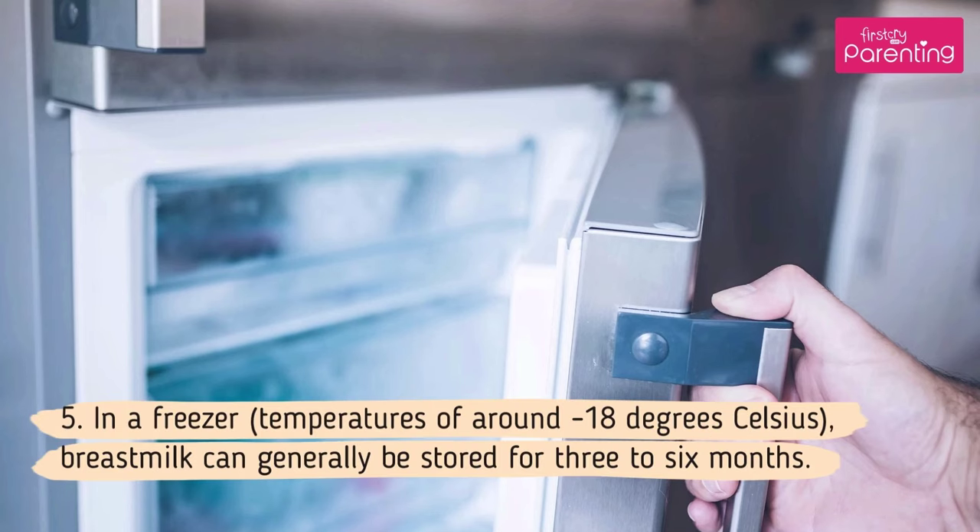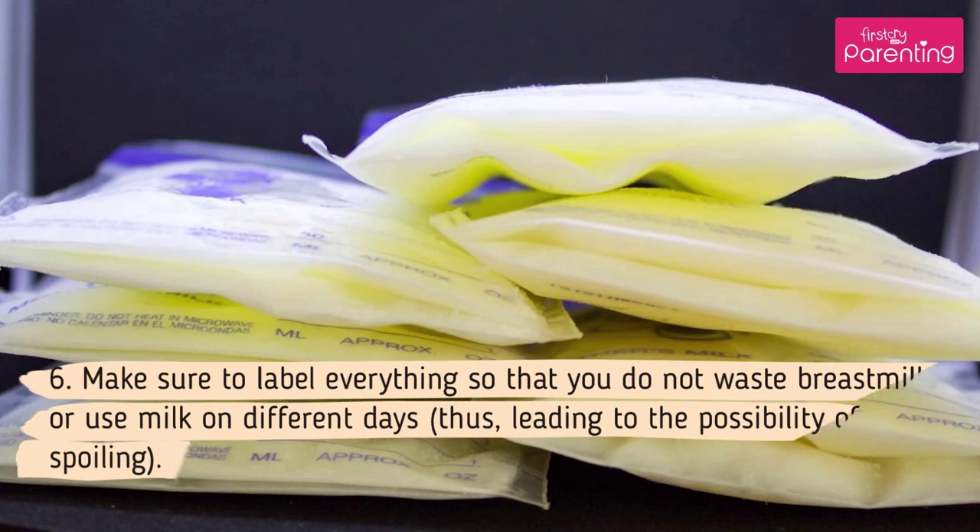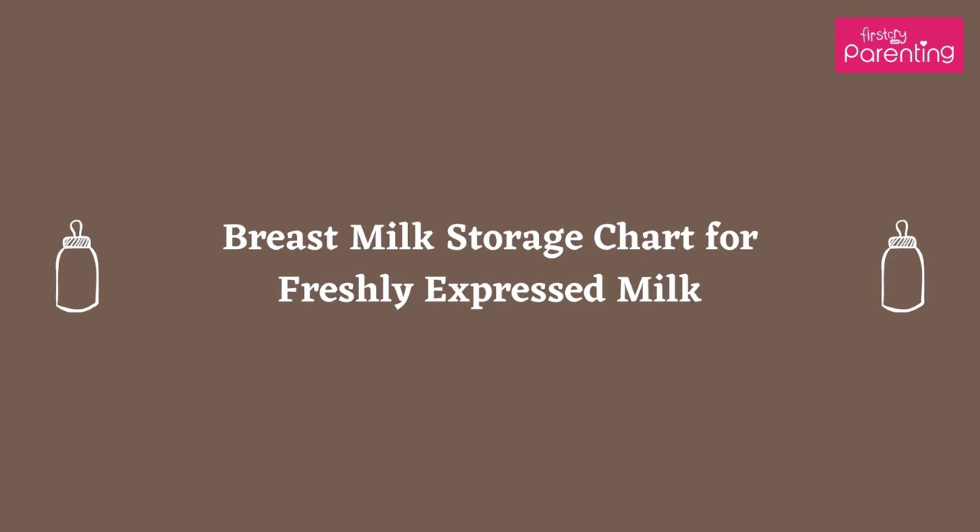5. In a freezer, at temperatures of around minus 18 degrees Celsius, breast milk can generally be stored for 3 to 6 months. 6. Make sure to label everything so that you do not waste breast milk or use milk on different days, thus leading to the possibility of spoiling.